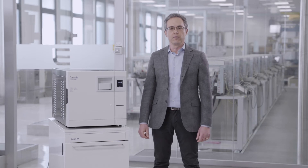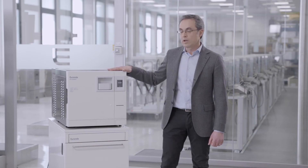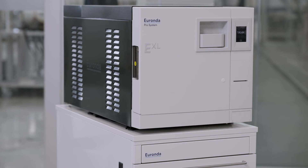Based on the experience of Euronda's most advanced autoclaves, EXL comes into its own in terms of careful construction, durability, and reliability. Solid and resistant, it guarantees maximum duration for lasting sterilization quality.